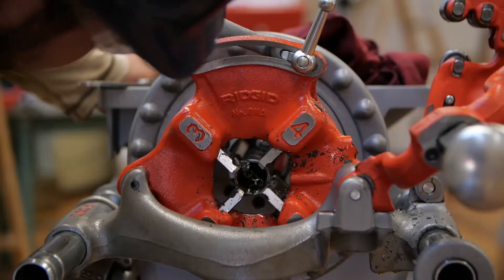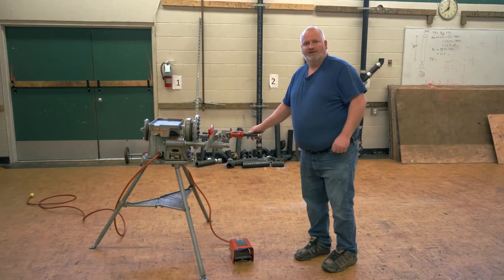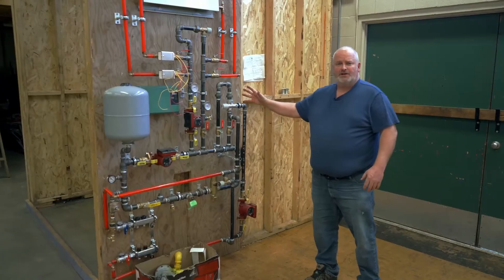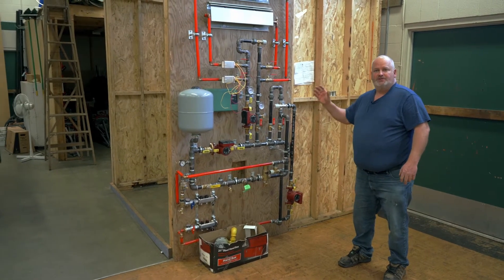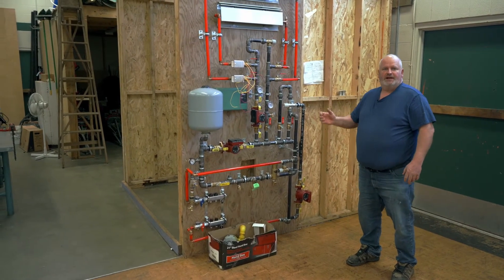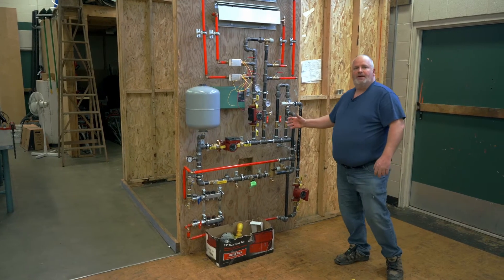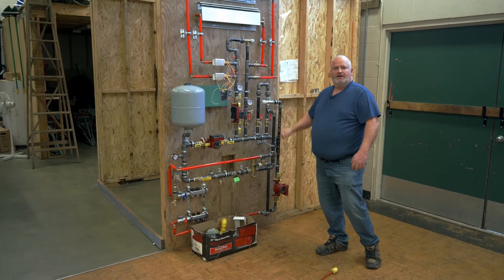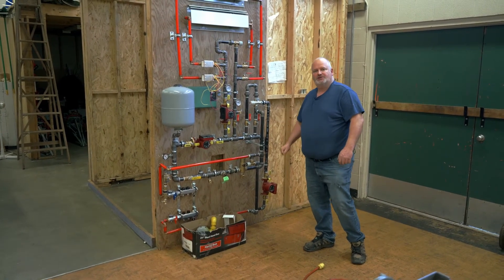This is a threading machine where we thread the steel pipe for gas fitting, heating, or sprinkler fitting. This demo we built a few years ago is actually a mock-up of what a heating system would look like in a house. When students have done the reading and learning on how heating systems work, we come out into the shop, put water in this, wire it up, and run the heating system to see how all the components actually work.